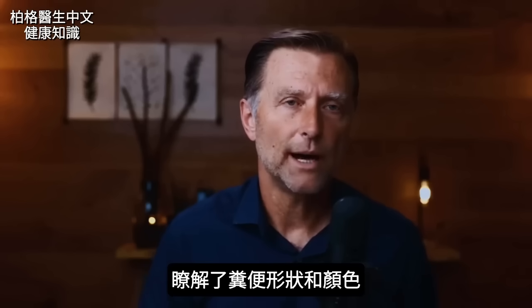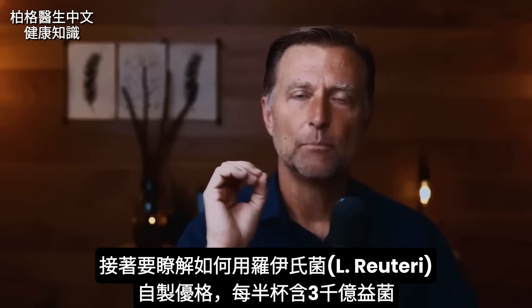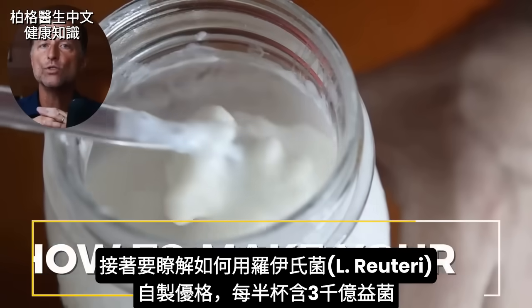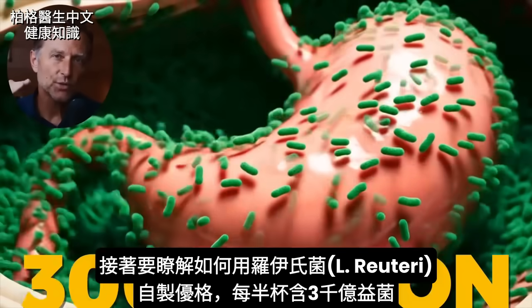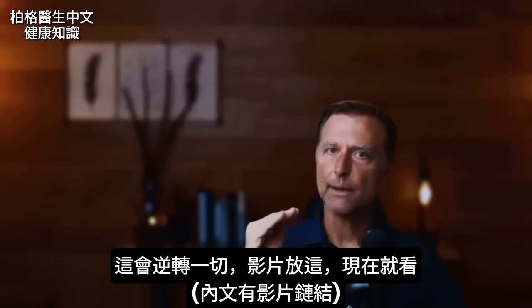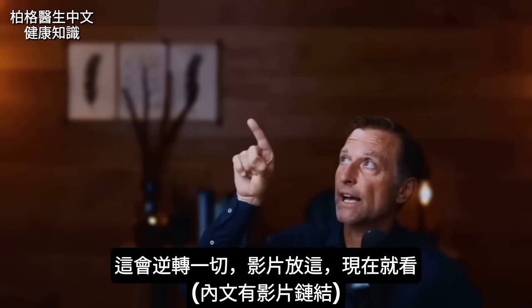Now that you know more about the shape and color of stool, the absolute best video you can watch right now is how to make your own yogurt with L. reuteri so you can get levels of like 300 billion per half cup. This is a game changer — you have to watch this video. I put it up right here; check it out right now.